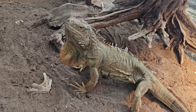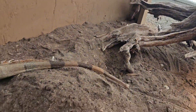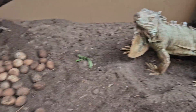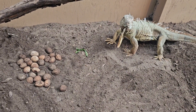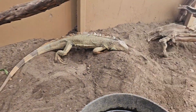We dug up the mound she made and looked all around, and I'm pretty sure we found them all. This iguana laid 28 eggs — those eggs all just came out of her, hence why she's so skinny right now. She does this every year.